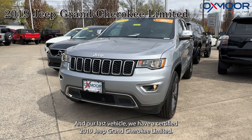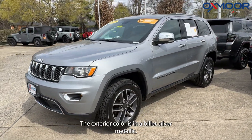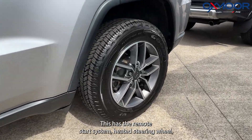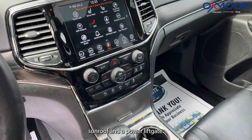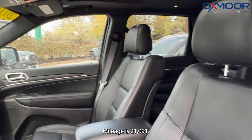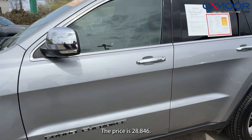Our last vehicle is a certified 2019 Jeep Grand Cherokee Limited. The exterior color is billet silver metallic. It has alloy wheels, remote start system, heated steering wheel, sunroof, and a power liftgate. That interior is in black leather. Mileage is 21,091 miles. The price is $28,846.